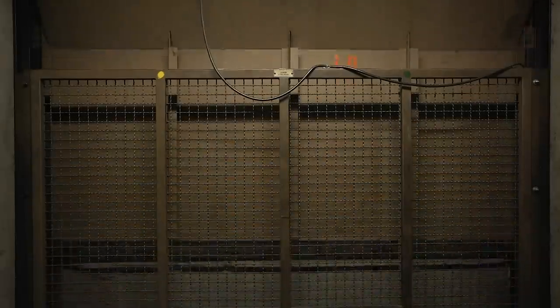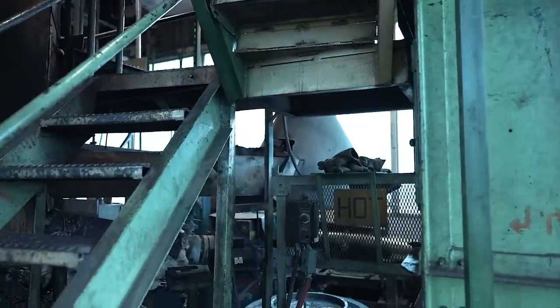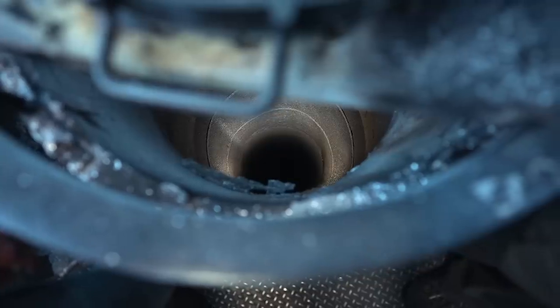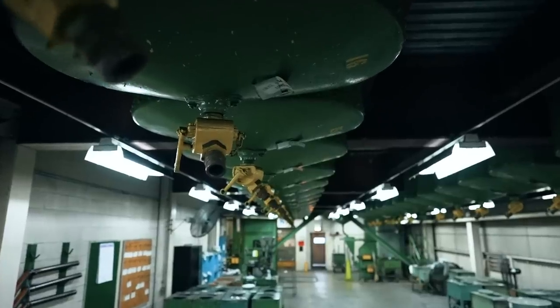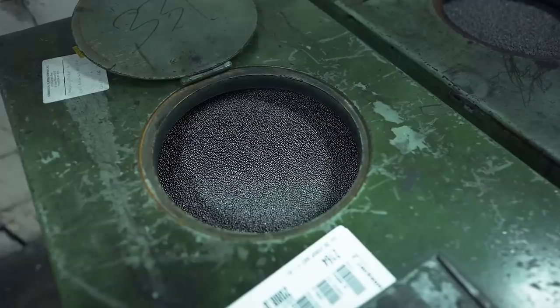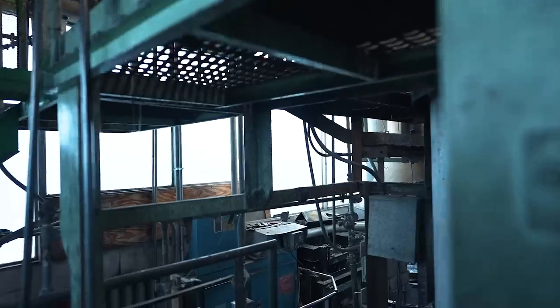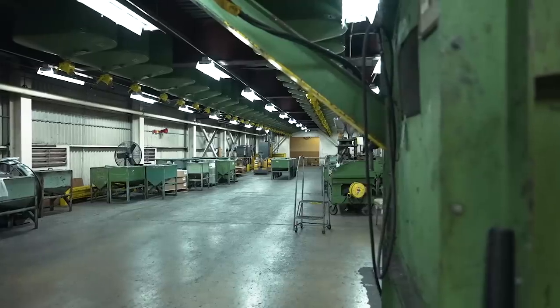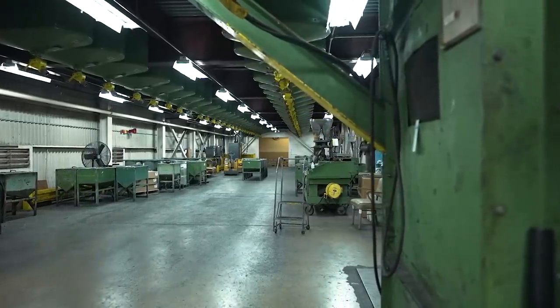Some 12 stories up, a giant furnace exists strictly to melt lead into molten metal. This is then poured out through filters that form the basic size of the shot. As it drops, it cools and is collected at the bottom. We didn't see this running live because of the heat and risk, but there was plenty of evidence of it running everywhere we looked. Carts, hoppers, and bins of ammo were everywhere.